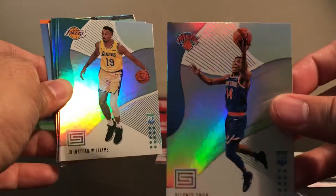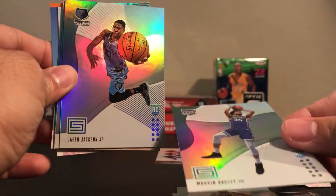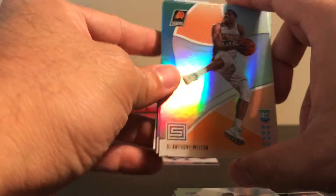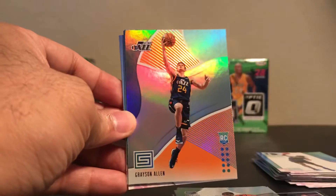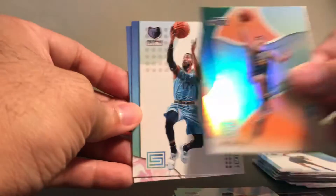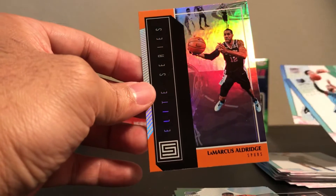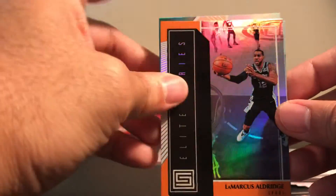Here's your regular rookie cards — Montecreer. Nice foil. You got a Bagley rookie card — not an auto, but a rookie card. These are the regular rookie cards. And here's your orange — this is the exclusive one. Orange Grayson Allen and your LaMarcus Aldridge orange also. So these are your three parallel cards: Grayson Allen, Melton, and LaMarcus Aldridge.